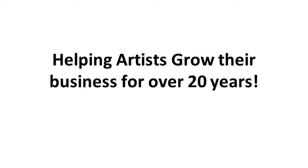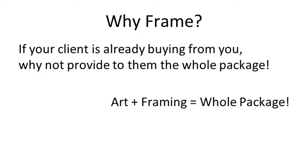Part of our purpose in life is to help artists grow their business — we do that by helping people to be more educated. A lot of people are intimidated by framing, feel it's complicated, and don't want to deal with it. But the bottom line is, if you are an artist selling your work, you can sell the whole package and make more money — if you choose to approach your art as a business.